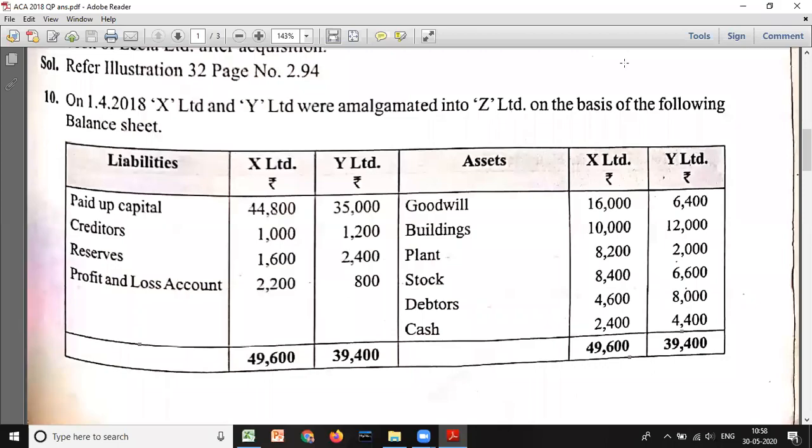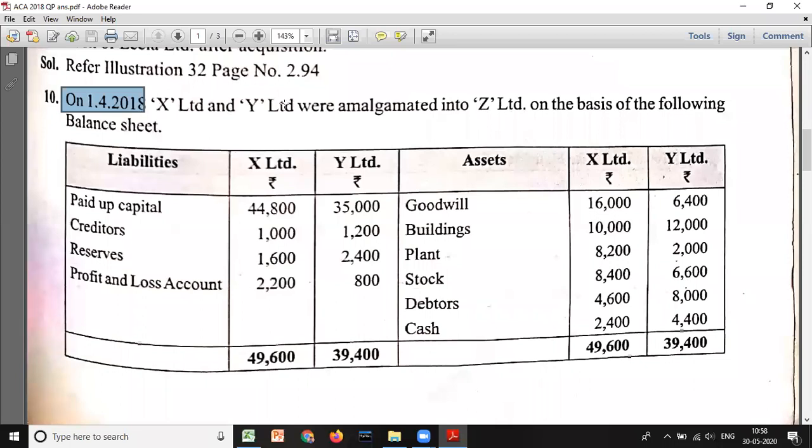Hello everyone. In this video we will discuss a 2018 question that has been asked for 14 marks. On 1-4-2018, X Limited and Y Limited were amalgamated into Z Limited. There are two companies, X and Y, and these two companies will be amalgamated into a new company called Z Limited.